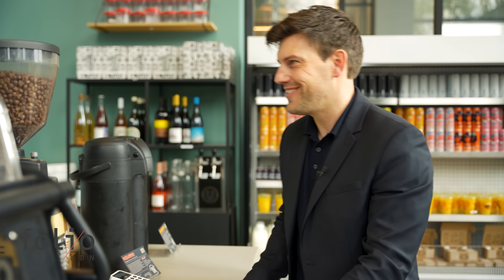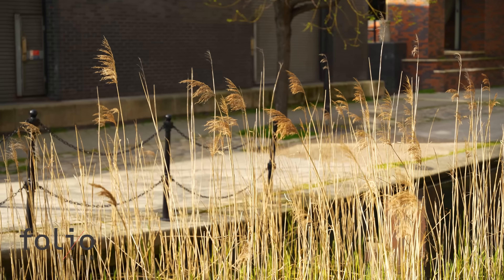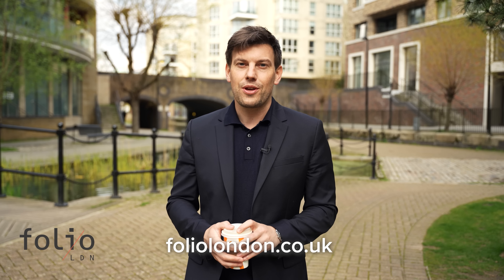Pretty much perfect becomes perfect with a coffee in hand, and this development has that catered for too with a coffee shop on site selling a whole host of tasty treats and drinks. There are big plans for the future of Folio — in addition to their flagship development here in Canada Water, Folio has a variety of homes available all across London with plenty of options to choose from. To check out what they have to offer, go to their website foliolondon.co.uk — we've put a handy link in the description below. We'll see you next time.